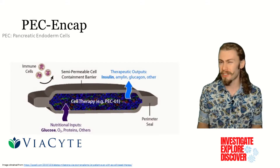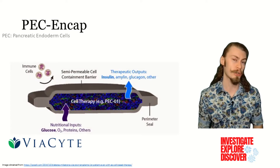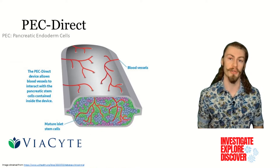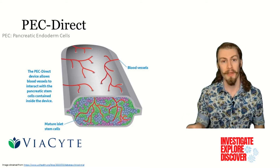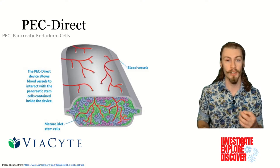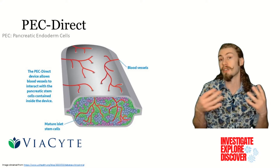However, through their first study, cell survival was inconsistent, and there was no measurable insulin being secreted. In an effort to fix this, a new approach was tested, called PEC-DIRECT. This approach utilizes vascularization of the implanted devices, which allows for more direct access of the stem cells to the blood supply and all of the signals that come with it.